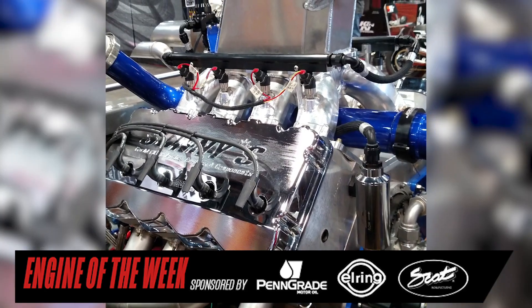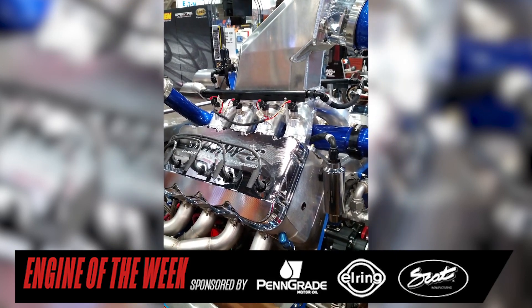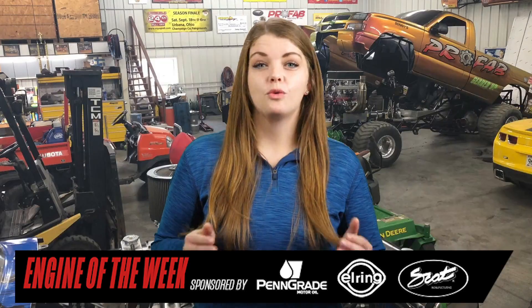Sonny's also offers a Stage 2 version, which uses a billet intake manifold, front-mounted throttle bodies, and a billet oil pan with a five-stage billet oil pump. With quality components like that, this is one marine engine that is ready to hit the open water. That does it for this episode of Engine of the Week.